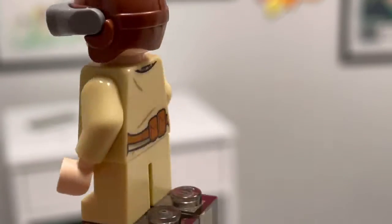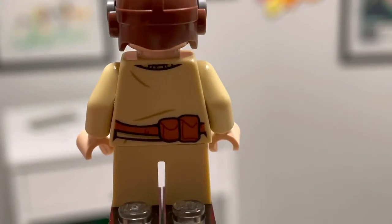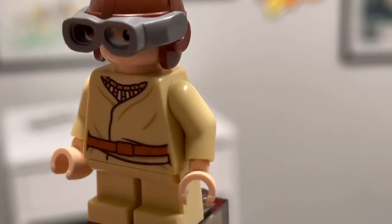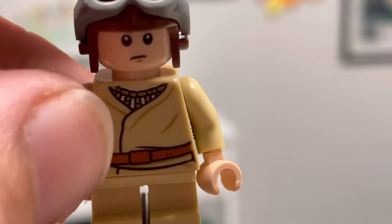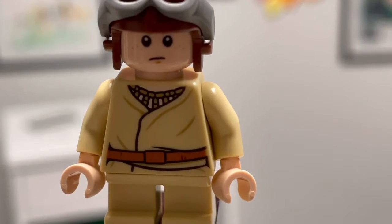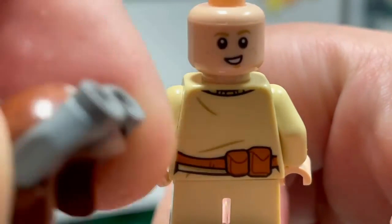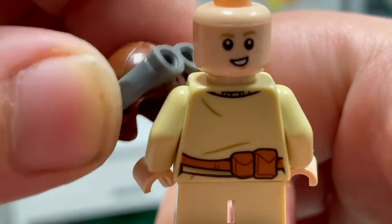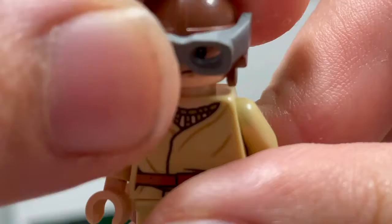This is the young Anakin Skywalker minifigure. He looks pretty nice with that torso print — I think it's the same one from the Naboo Starfighter from 2015. The back printing also looks nice with those scuff marks. There's no printing on the tiny legs and they can't move. He has a pilot's helmet, and if you lift up the goggles you see a child's face with some pimples on the side — he looks a little sad. He does have a second expression where he's happier. The goggles can be moved up and down.